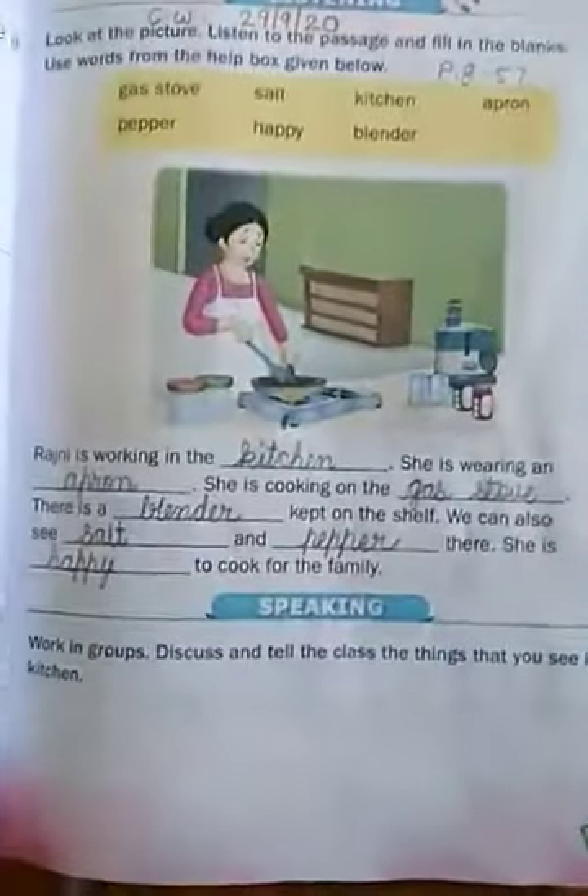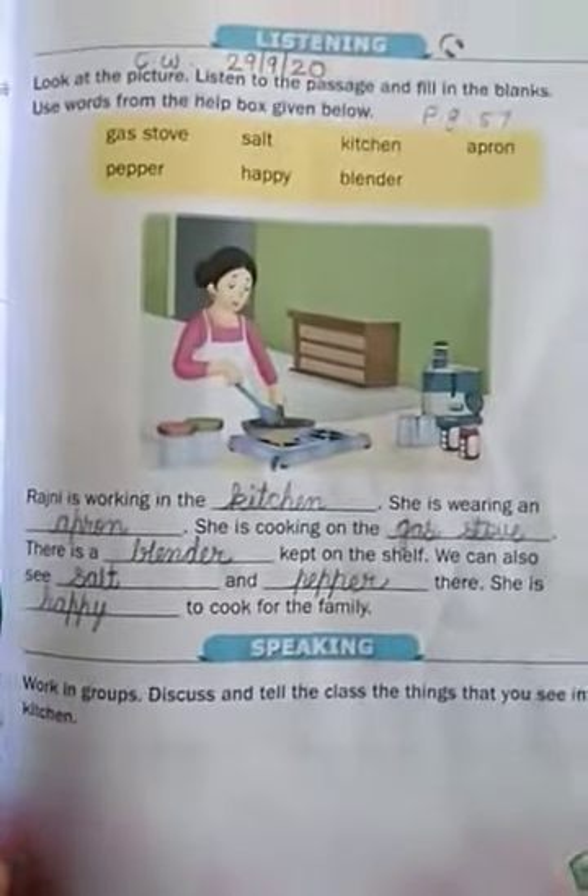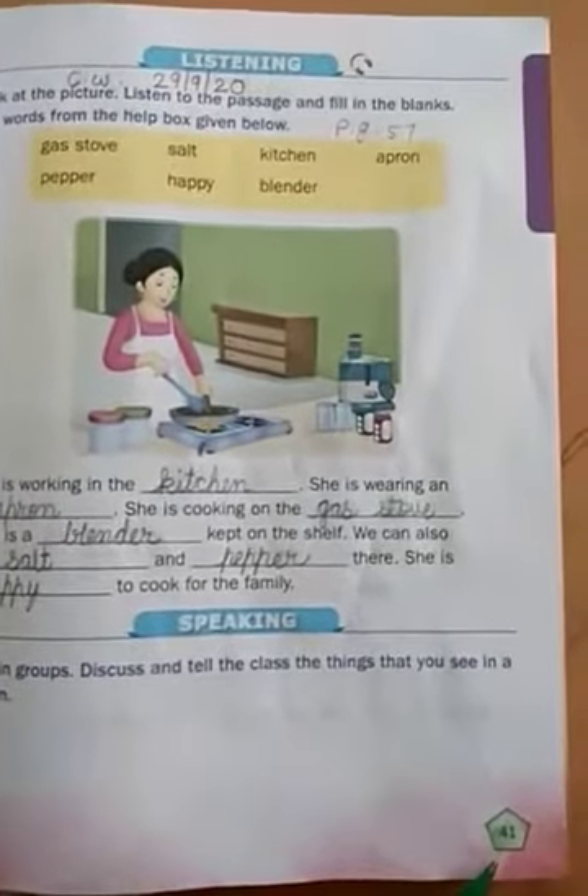Good morning students. Today we are going to start English subject, lesson number 6, page number 41.